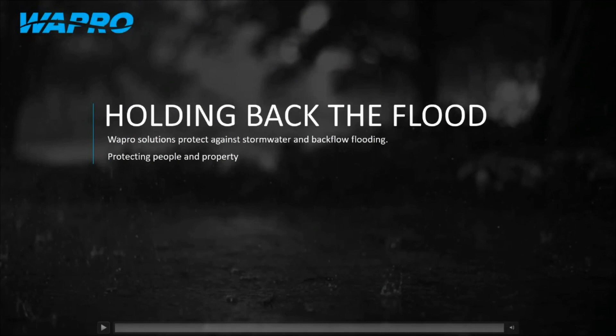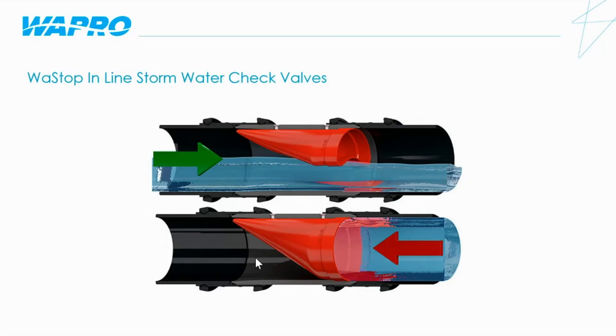Welcome to WAPRO Holding Back the Flood. Today we'll be talking about the WAPRO WASTOP inline check valve. The functionality of the WASTOP inline stormwater check valve is very simple: in the normal position it is closed. When there is water behind the valve, the valve will open. And when the water behind the valve starts to slow down, the valve will close — simply working on differential pressure.